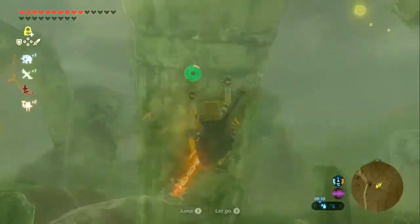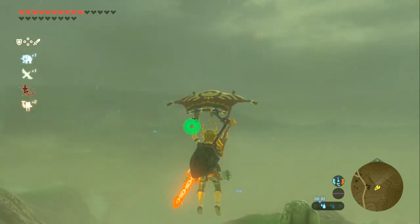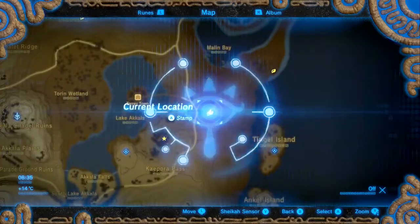Come on! Yes! Oh my god! It's probably not even that hard without the rain, but good lord.